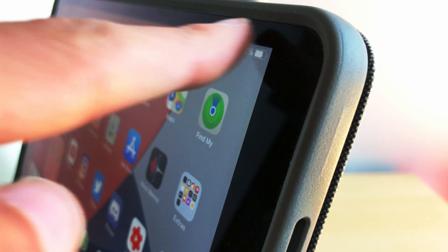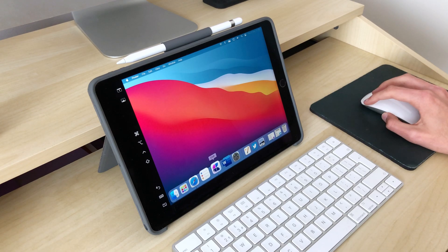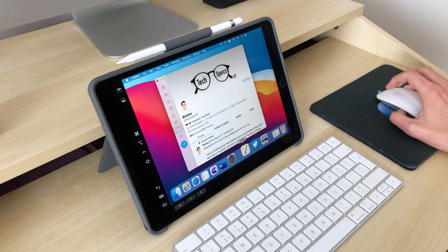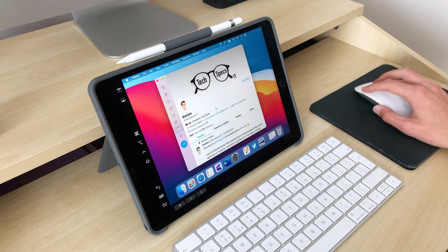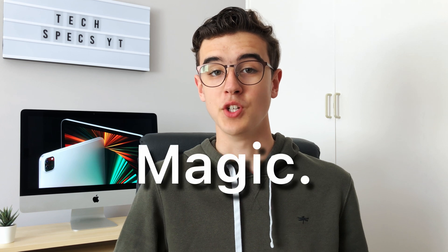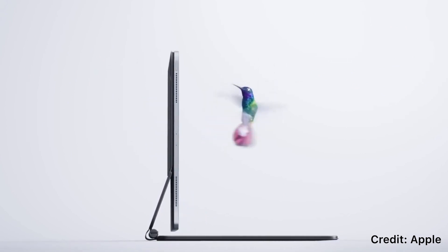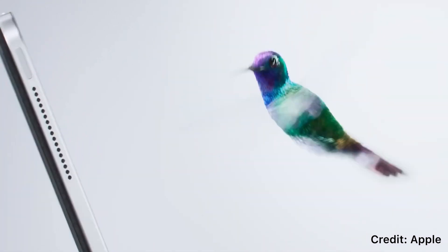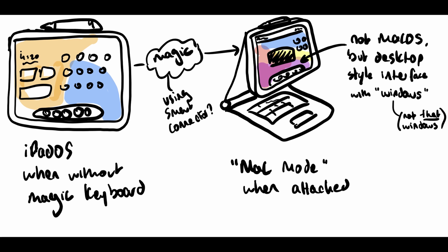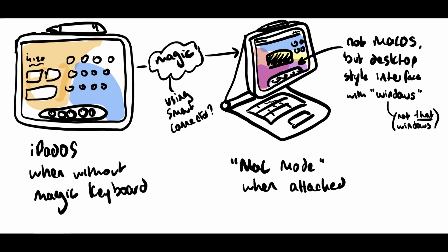Imagine if you had a toggle in Control Center where, with one tap, you could go from the normal iPadOS style interface that's optimized for touch input, to a desktop one with proper versions of Finder, Launchpad, resizable windows, and a menu bar at the top intended solely for mouse and trackpad support. Or even better than that, what if they made it more magic? I can imagine Apple doing a typical Apple move of showcasing a really seamless transition when you just magnetically attach the iPad Pro to the Magic Keyboard case, and then the iPad knows that you've attached it and switches to the macOS style desktop without you needing to even touch a thing.